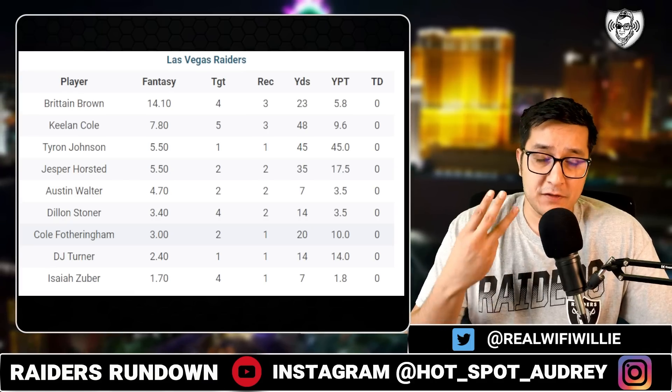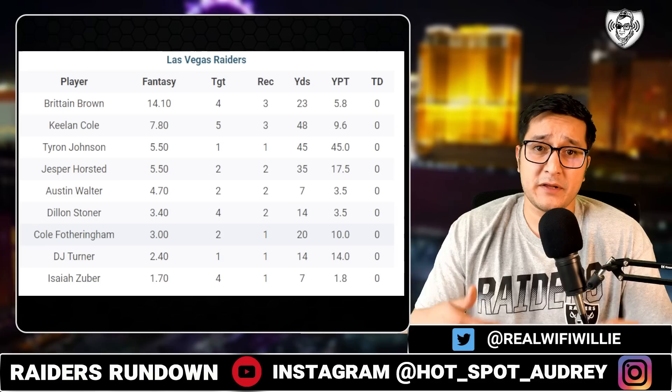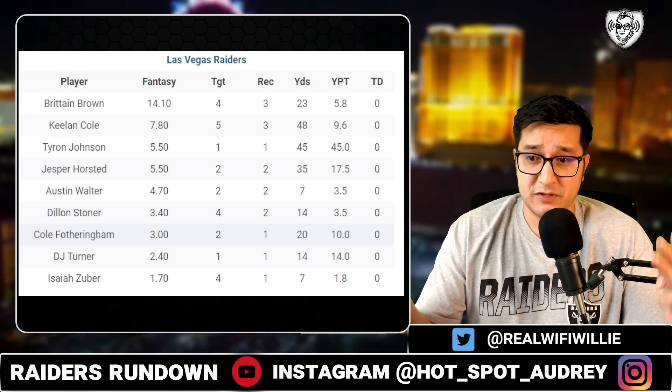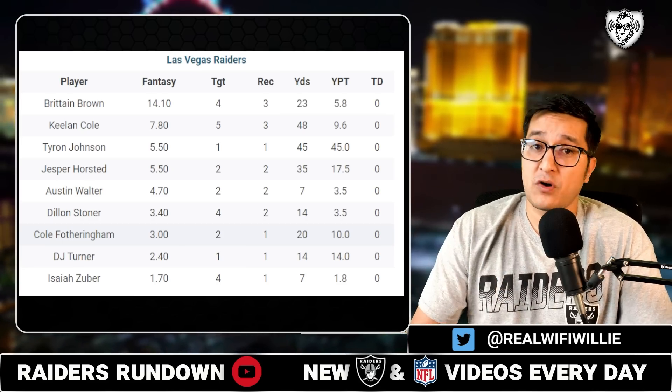You saw a lot of the backups play the majority of the time in this game. No Jonathan Abram, no Trayvon Mullen, no Divine Diablo. In a couple games you saw some starters get nine snaps or so on defense, but not today — it was straight up backups. Josh McDaniels and Dave Ziegler trying to figure out what they have on the bottom half of this roster. Isaiah Pullamow played the majority of snaps at strong safety, picking up four tackles.